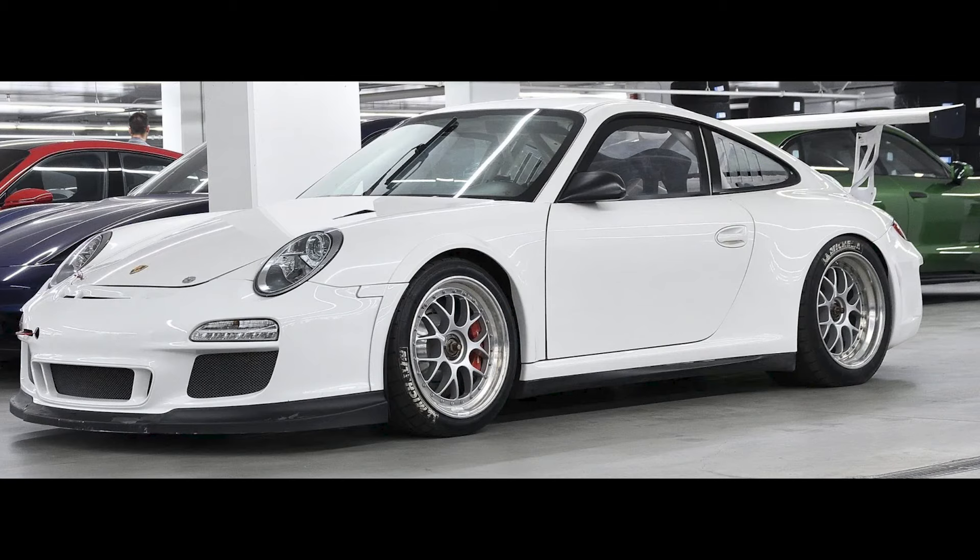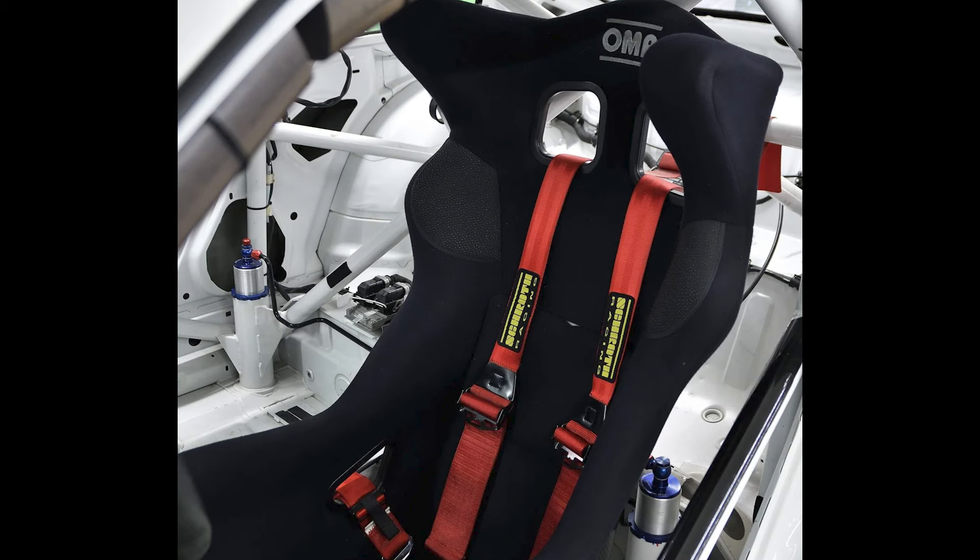A white 2011 911 GT3 Cup car located in Canada sold for $86,000. Light, 450 horsepower — awesome track car. This was a fair sale.